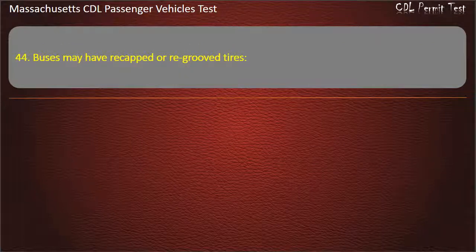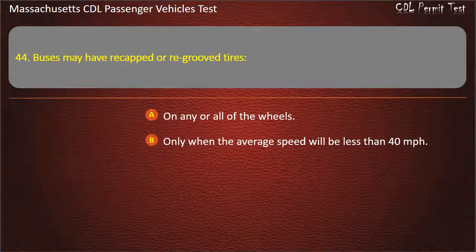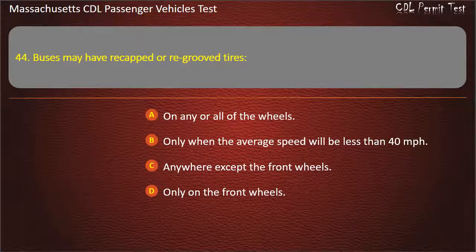Question 44: Buses may have re-capped or re-grooved tires — on any or all of the wheels, only when the average speed will be less than 40 mph, anywhere except the front wheels, or only on the front wheels. Answer: Anywhere except the front wheels.